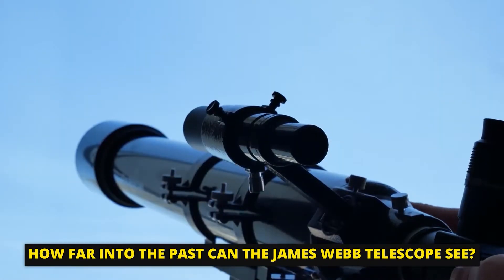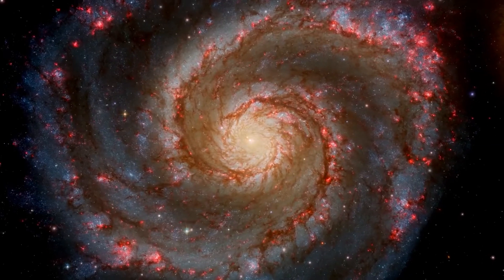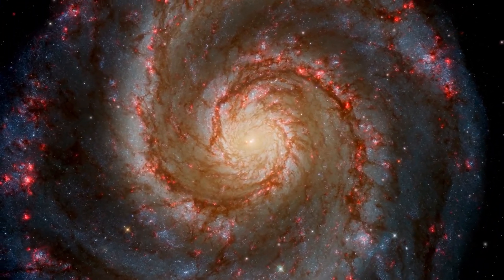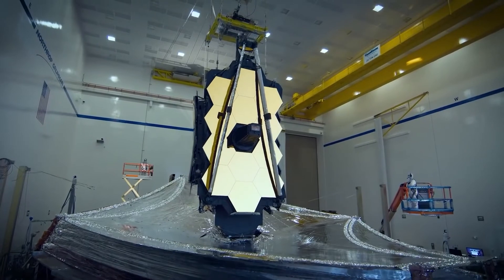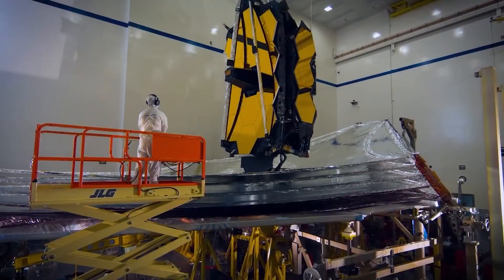How far into the past can the James Webb Telescope see? The most potent telescope ever constructed is the JWST. It can detect light emitted by the very first stars and galaxies thanks to its technological improvements, including a collection of extremely sensitive gold-plated mirrors and a sunshade the size of a tennis court.